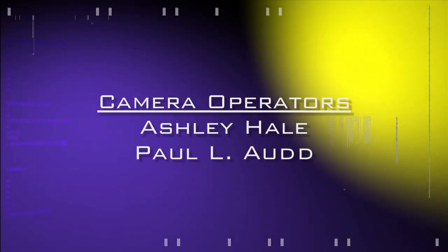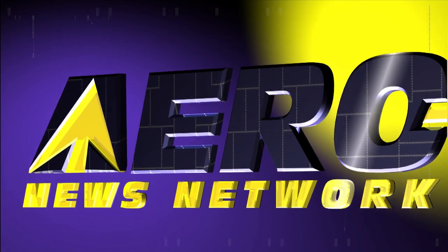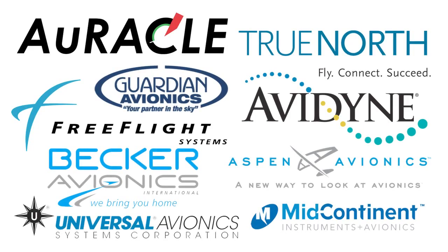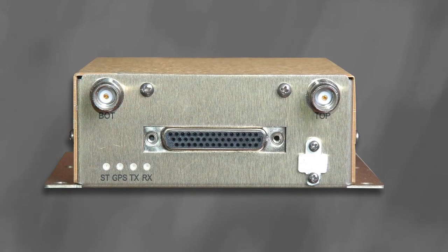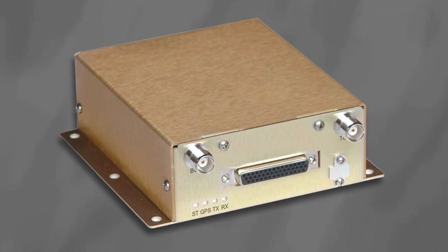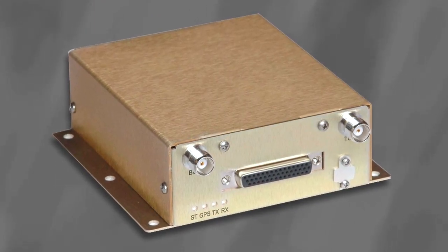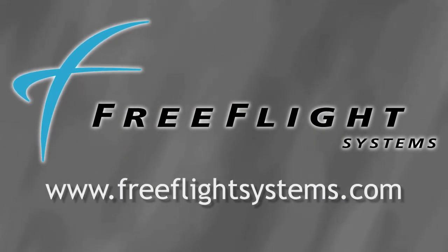Aero TV's live coverage of the 55th Annual AEA International Convention and Trade Show is brought to you in part by the following sponsors. The Free Flight Systems Ranger ADS-B UAT radio allows ATC IFR operations beyond traditional radar coverage. With the optional receiver, you can add enhanced situational awareness. Get more info at www.freeflightsystems.com.